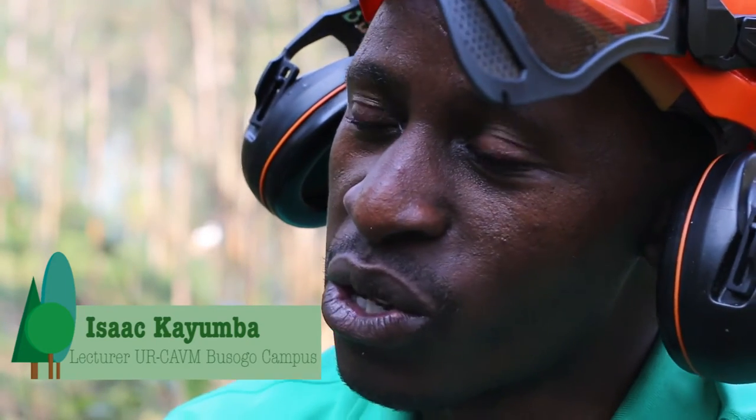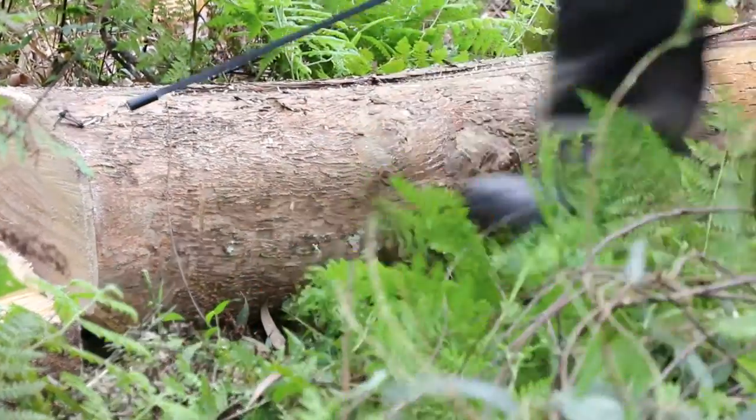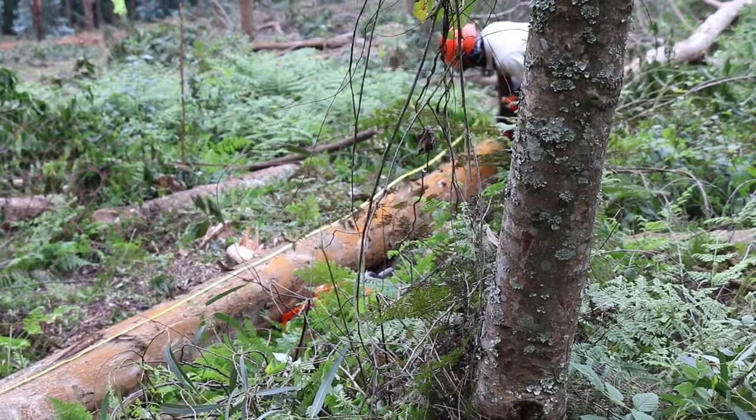This training was so special for me because I'm teaching the course of harvesting, saw milling and wood machining. From this training I got the knowledge relating to the use of the chainsaw in harvesting, which I think in the coming academic year I'll be helping my students to know the proper use, the maintenance and the safety and risk analysis before any chainsaw operator can do before doing any activity in the forest.